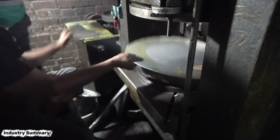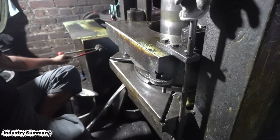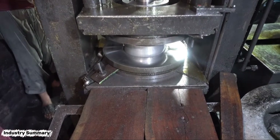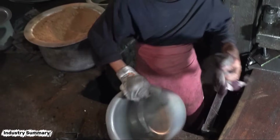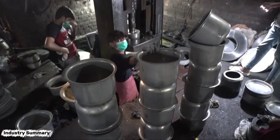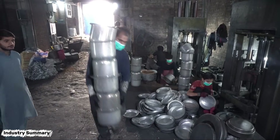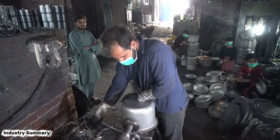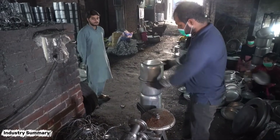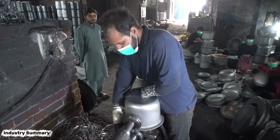The sheets are placed under a powerful press, where pressure transforms them into the shape of the cookware. The mold under the machine determines the final shape of the cookware. The excess parts are trimmed once again, bringing the product closer to its final shape.